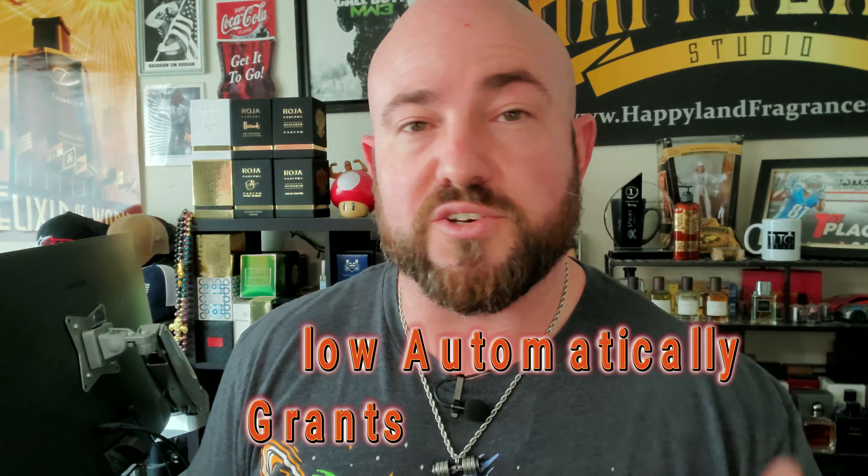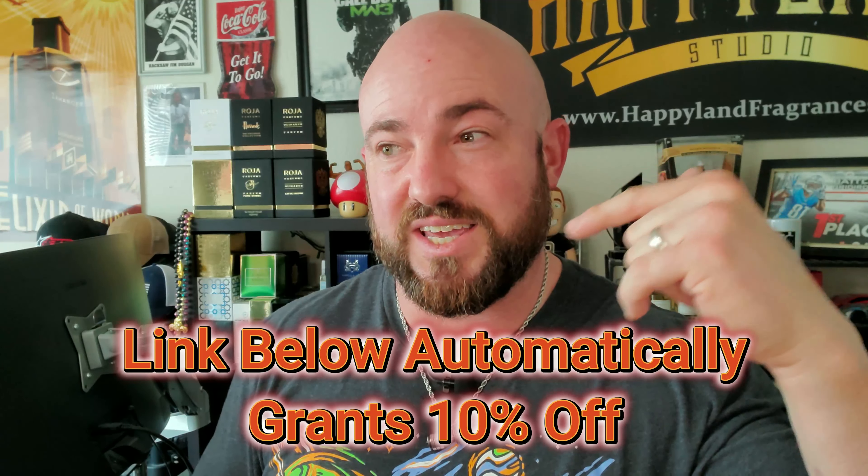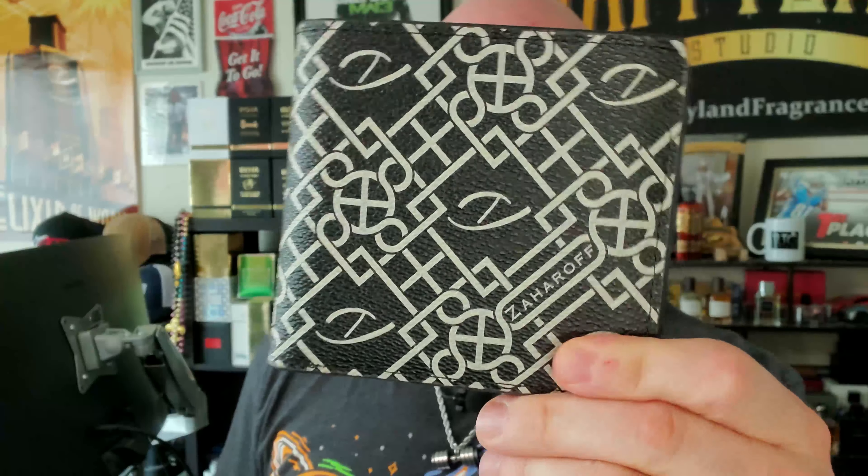I'll leave a link down below, and my link will automatically grant you 10% off your wallet during the pre-sale process, even before it goes up to retail. Typically discounts aren't active when a product's being pre-sold through Zaharoff, but this is one of those rare exceptions that George is going to honor. So if you are interested in getting one of the new leather wallets, you can get 10% off by using the link below.